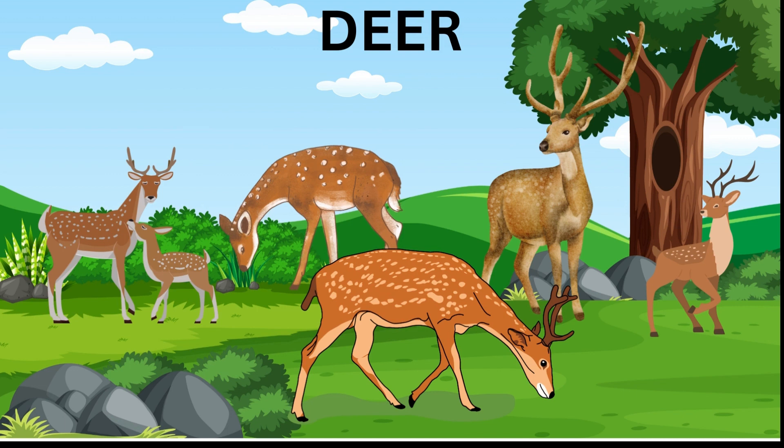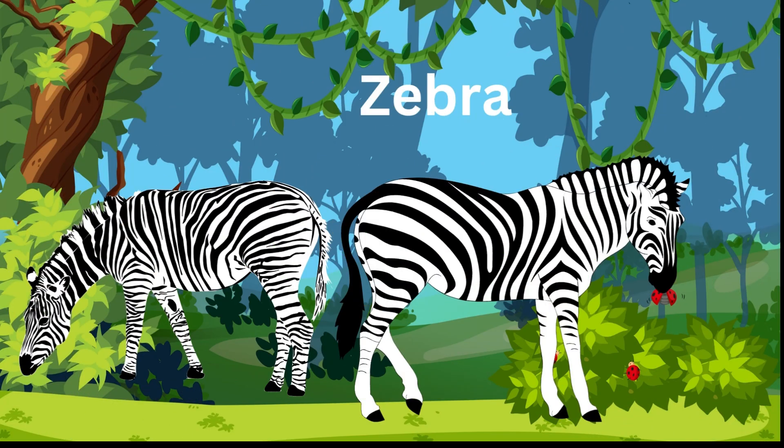These are zebras. They are unique animals that have black and white stripes all over their bodies, which help to confuse predators and regulate their body temperature.